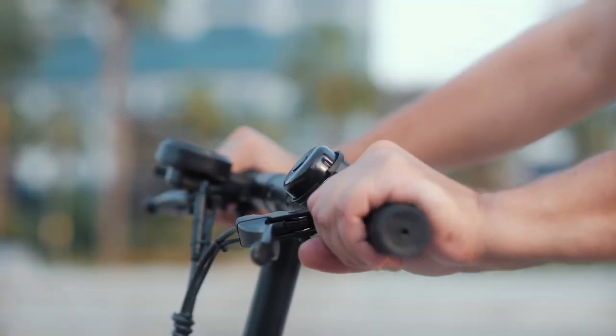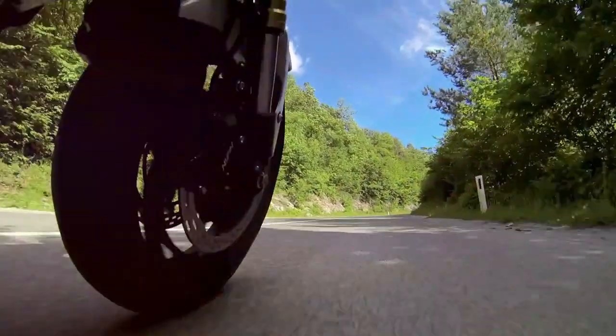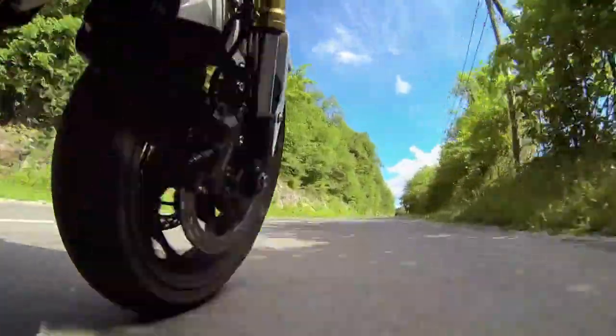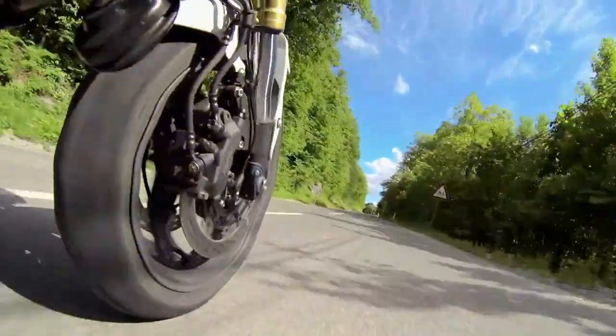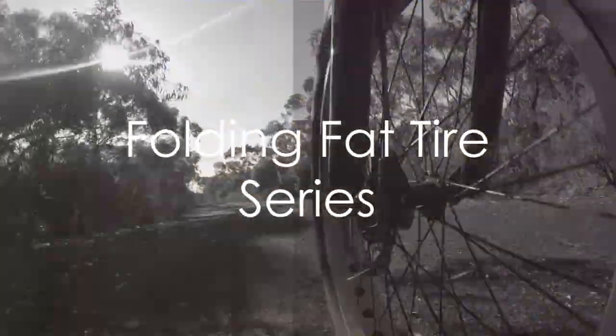For speed demons seeking agility on paved roads, the adrenalized Road Warrior SE500 is the perfect companion. Its high-performance motors, meticulously tuned for optimal performance, offer incredible acceleration and precise control, thanks to dual motors working in perfect sync with two controllers.